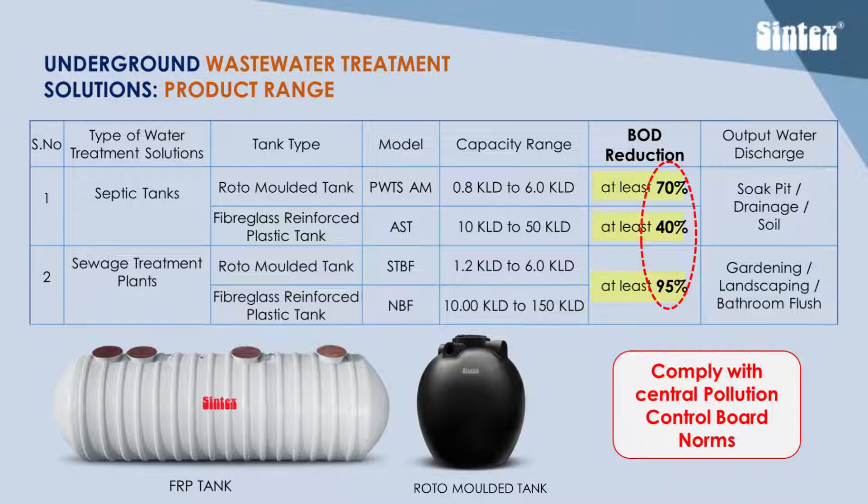Syntex septic tanks are available in the range of 0.8 KLD to 50 KLD, and Syntex STPs are available in the range of 1.2 KLD to 150 KLD and their multiples.